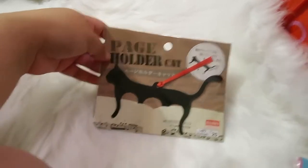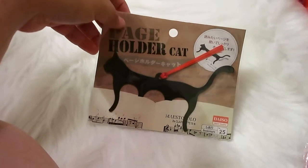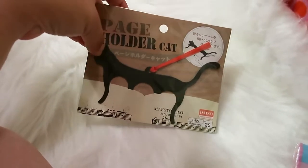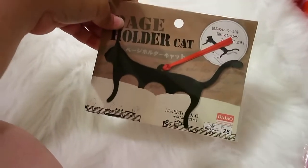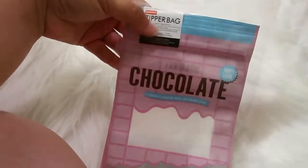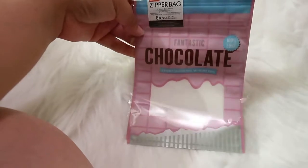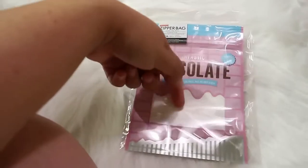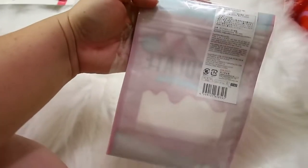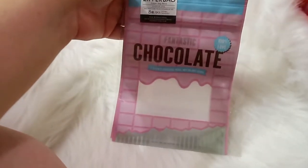I usually go to about two or three different Daisos and I haven't seen those cat page holders at the others. I also got more little zipper bags — this one has a zipper rather than ties and looks like a little chocolate bag. It has a little clear window and the back is clear, but you only get eight bags in here.